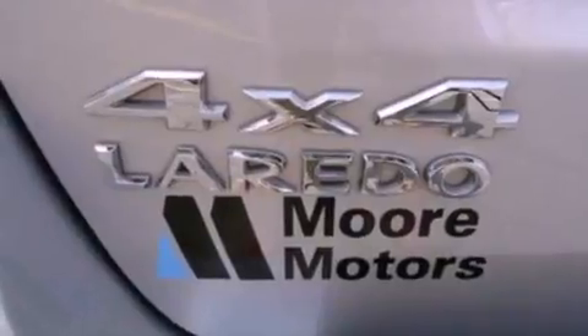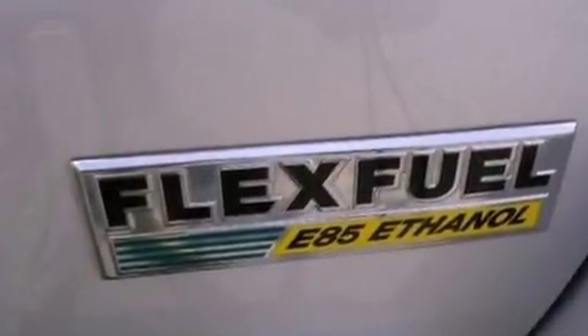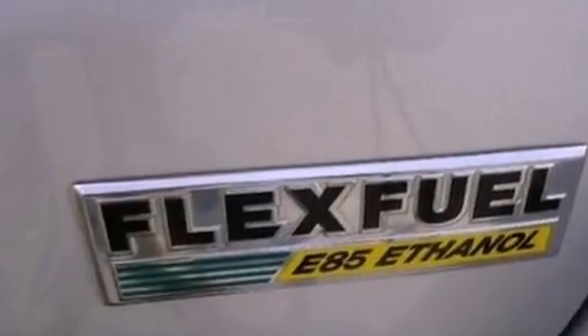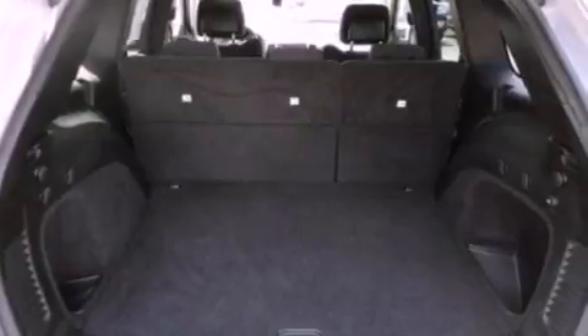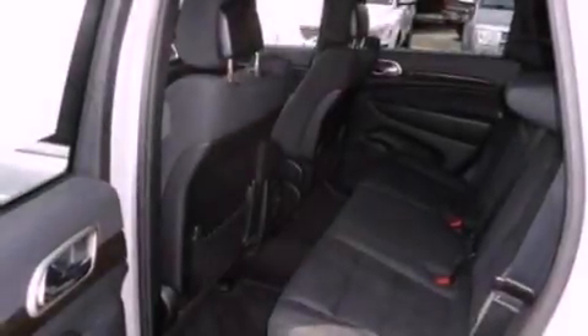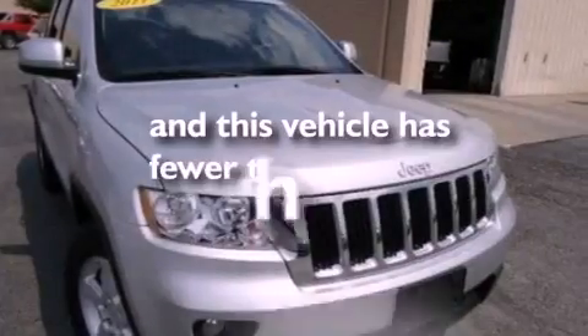The following features are also included: air conditioning, cruise control, full-power accessories, a six-speaker audio system, leather and alloy steering wheel trim, a rear spoiler, front fog lights, dusk-sensing headlights, front and rear reading lights. This vehicle has less than 31,000 miles.